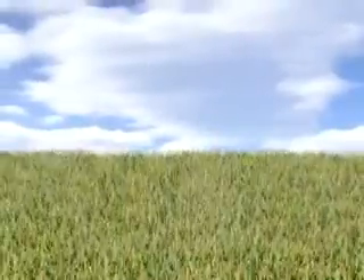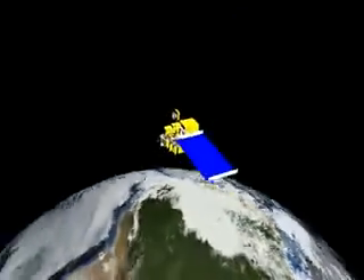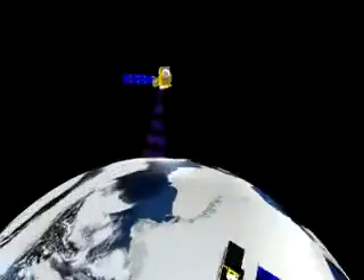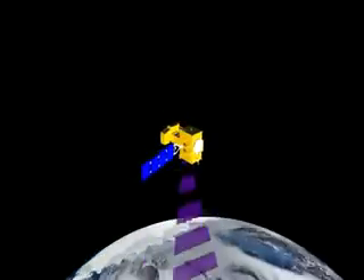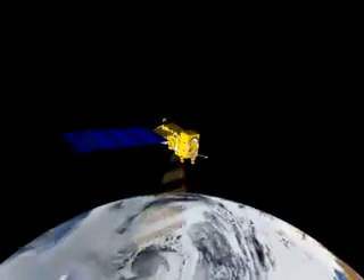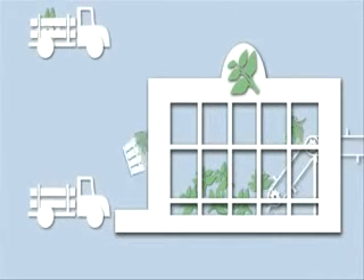To uncover the answers, it pays to step back — far back — and get a global perspective. NASA satellites, monitoring our planet from space, are in the perfect place to help us see the global picture. Agriculture, the process of growing food and fuel, is usually far more complex than simply growing something and getting it to market.